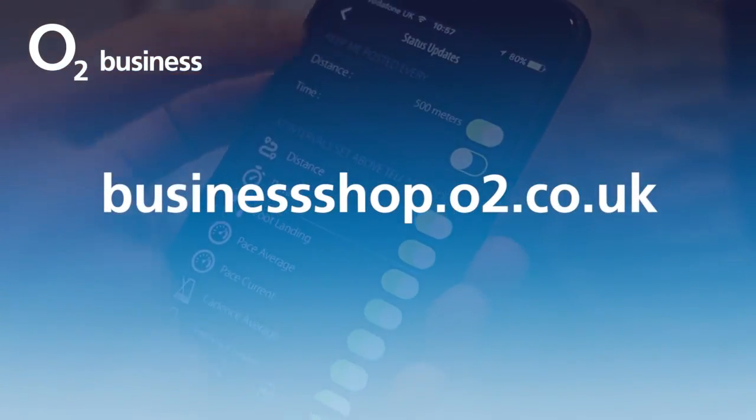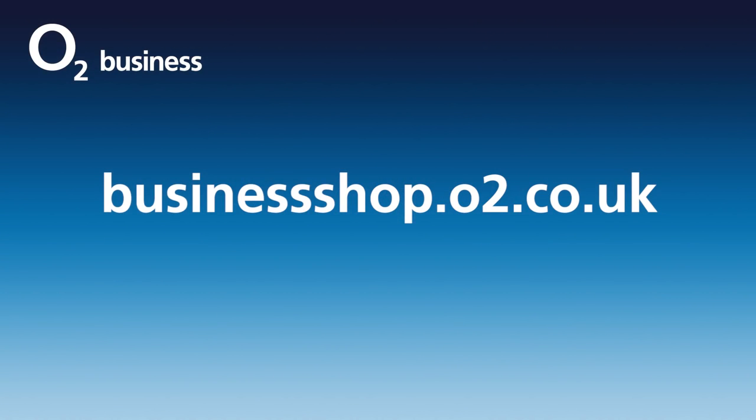Those have been our highlights from London's Wearable Technology Show 2016. For more on the smartphones that connect to these wearables, visit businessshop.o2.co.uk.